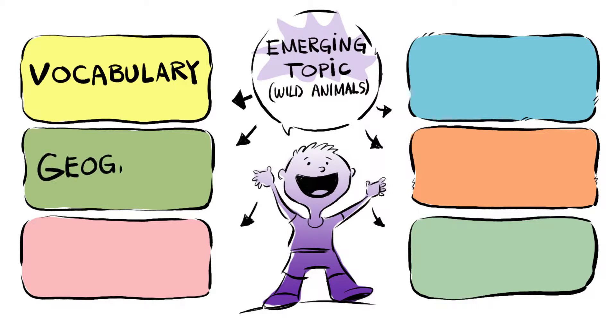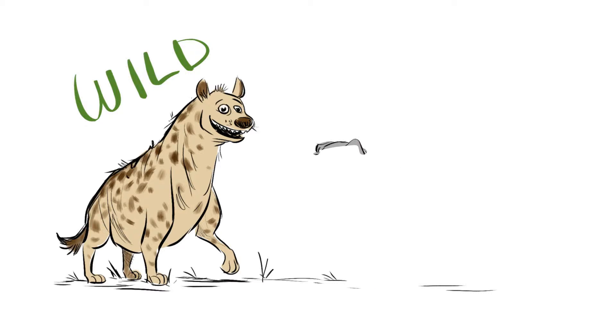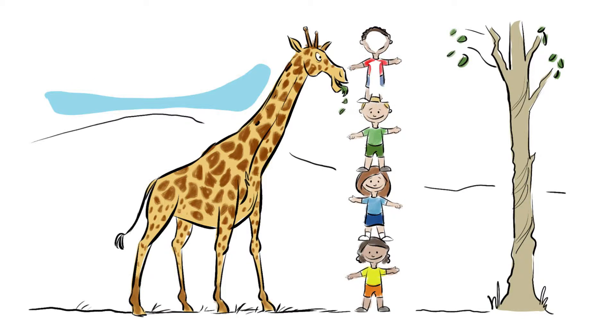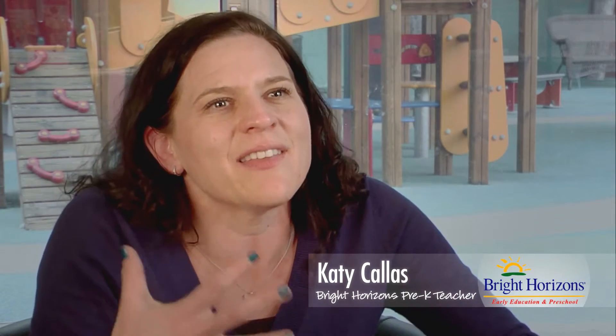My group is studying wild animals right now, and we're talking about whether an animal is actually wild or if it's a domesticated animal. Then we're sorting and classifying, talking about the animals' attributes. They're doing all of this great math and they really think they are playing with animals and that it's fun. So I like that it really introduces them to the joy of learning.